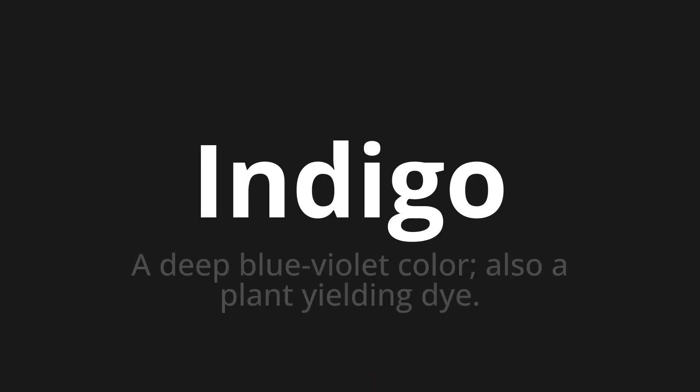Indigo. Which means a deep blue violet color. Also a plant yielding dye.